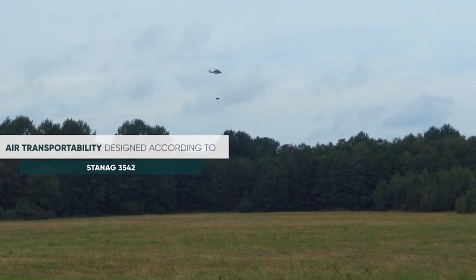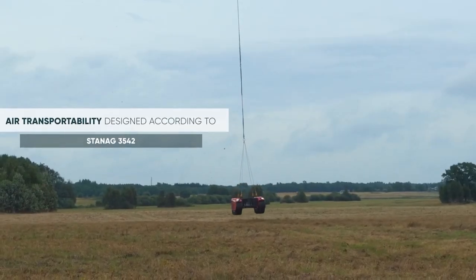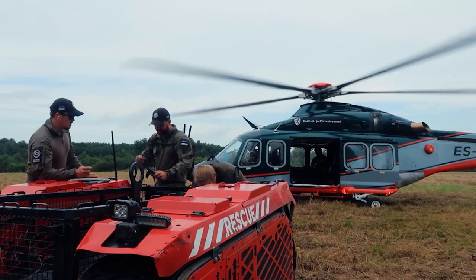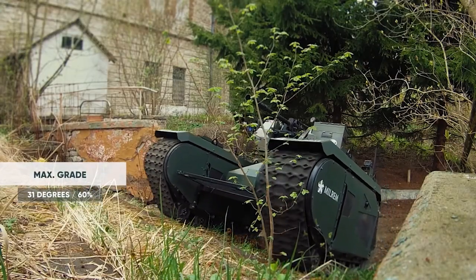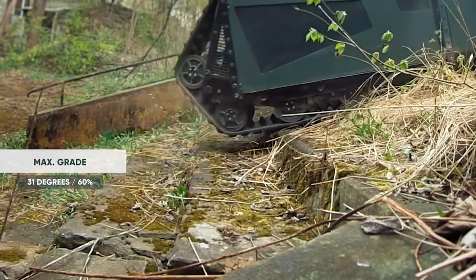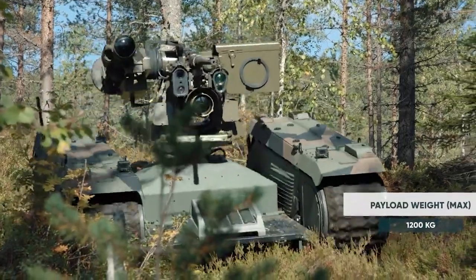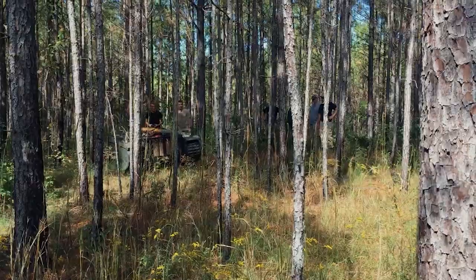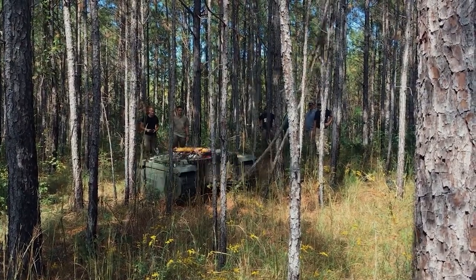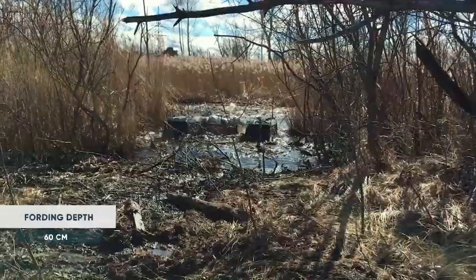Themis stands for Tracked Hybrid Modular Infantry System. It is a multi-role UGV designed to reduce the number of troops on the battlefield. The robot features an open architecture equipped with light or heavy machine guns, 40mm grenade launchers, 30mm autocannons, and anti-tank missile systems.